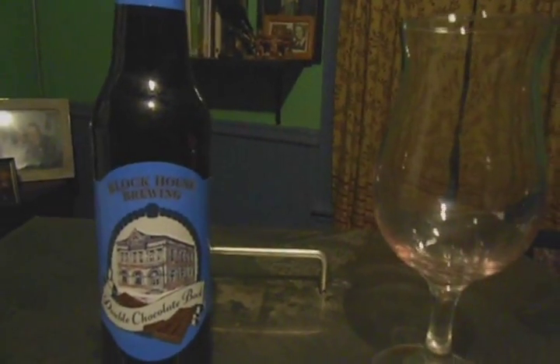Hi guys, Paul here from PA Brew News. It's 2:06 in the morning and it is officially 2015, so happy New Year's to all of you out there in radio land. This is Block House Brewing's Double Chocolate Bock.